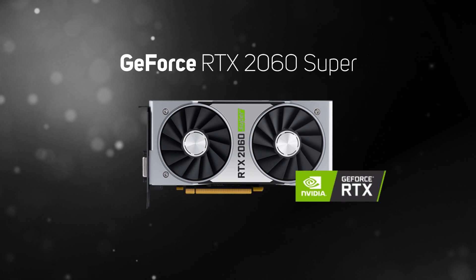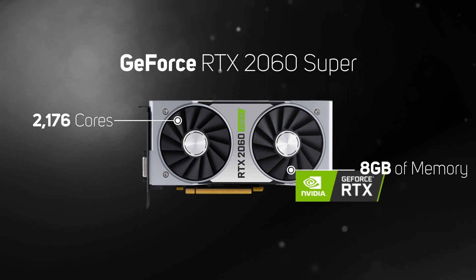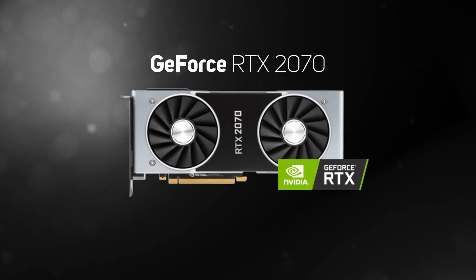The RTX 2060 Super is a new and improved version of the RTX 2060. It supports all the latest Turing features, but increases the core count from 1920 to 2176 and the memory from 6 to 8GB, giving a bit more performance at a similar price, making it a great choice for gaming at 1440p.